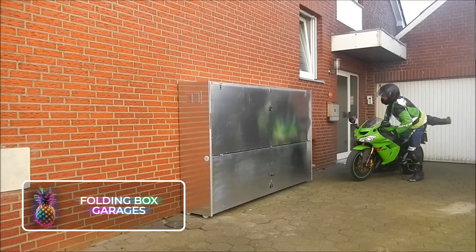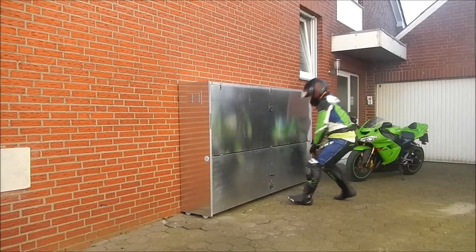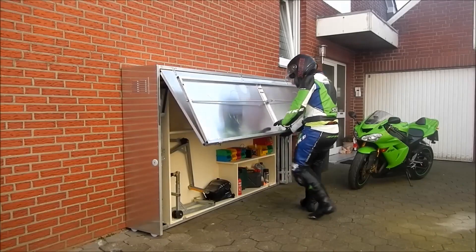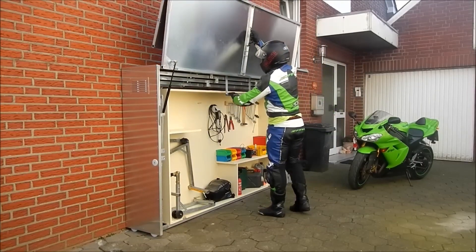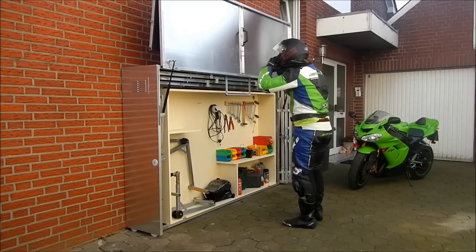Folding Box Garages Motorrad. Folding Box Garages are compact, collapsible, aluminum containers designed for securely stowing your motorcycle. It also doubles as a locker for your biking equipment and tool collection. The box conveniently caters to the needs of road bike enthusiasts or those who prefer sport and dirt bikes.